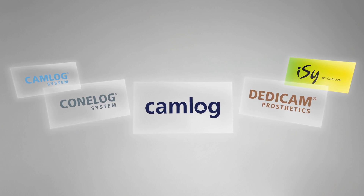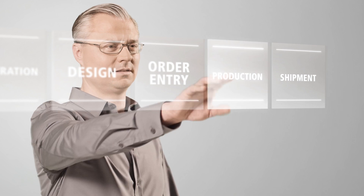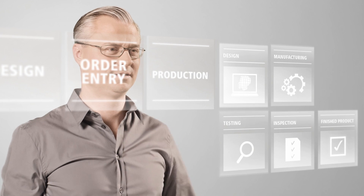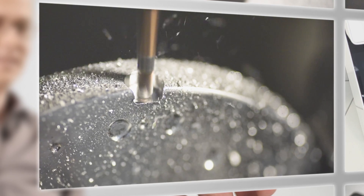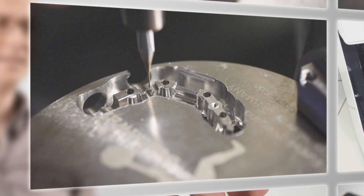While legal requirements are becoming ever more complex, the optimized Dedicam process chain guarantees reliable results, coupled with maximum individual freedom, all in the usual high quality that CAMLOG stands for.